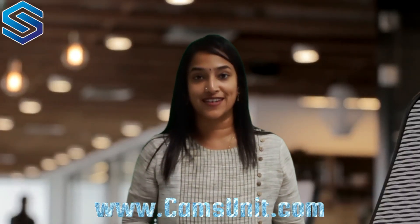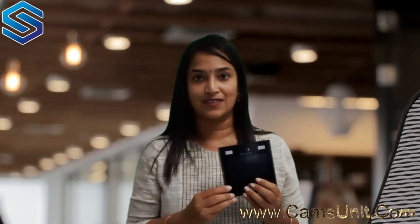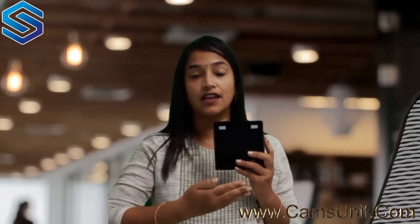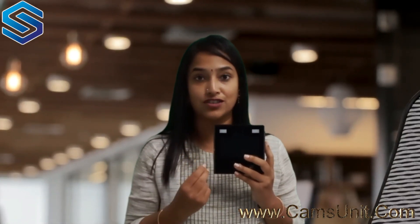Welcome to CAMS Biometrics. I'm going to introduce you to the Hawking F38 Plus, which is a face recognition attendance system. Once placed, it can detect a face at two to three meter distance, and identification happens in 0.02 seconds.